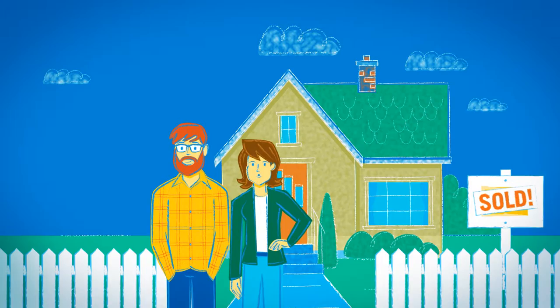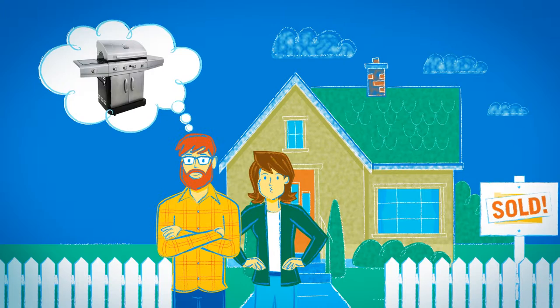So, we have our first house. Finally. But it looks a bit like Grandma's house. So we need stuff — paint, lighting, flooring, curtains.